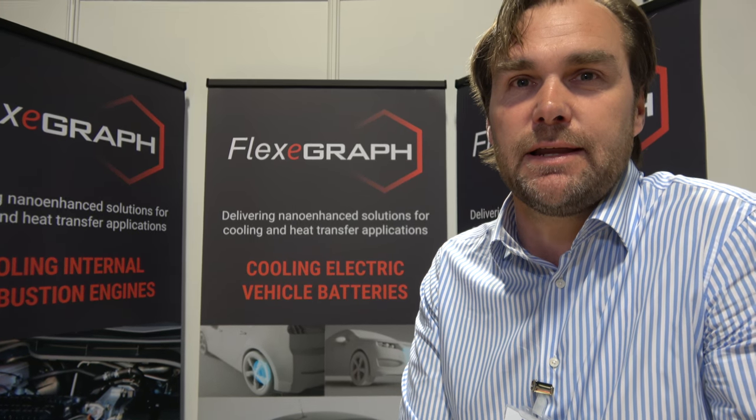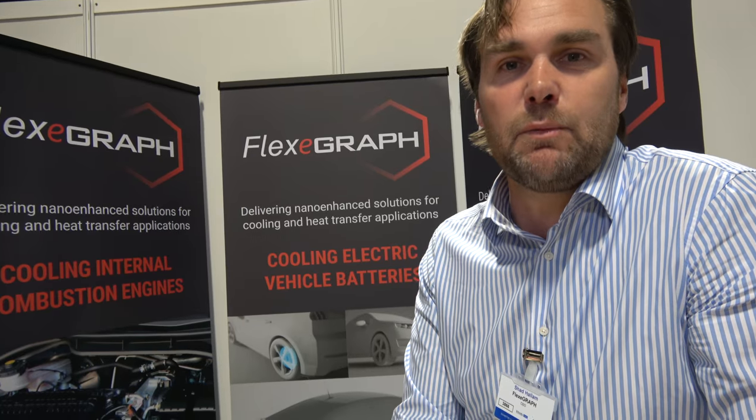We're here with FlexiGraph at the ID Tech X show here in Berlin. I'm Chad Hallam, CEO and founder of FlexiGraph. We're here today as a start-up with a stand. It's been a great day with lots of interesting stuff and the ability to network with a lot of people from a cross-section of different technologies.